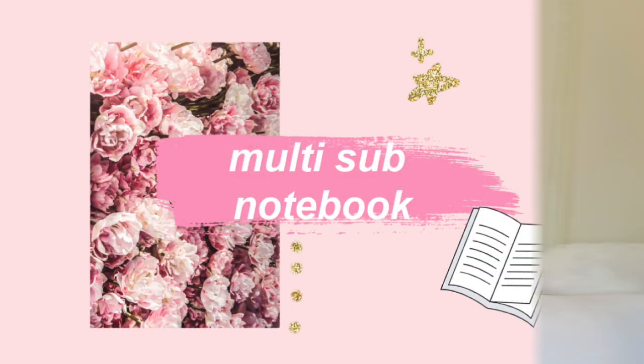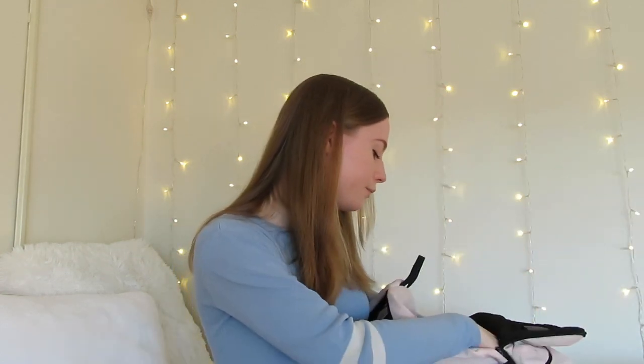The next essential you absolutely must get is a multi-subject college-ruled notebook. I just got this Five Star three-subject one for the new semester. A lot of classes won't even let computers in, so you will have to write notes. Last semester I got individual notebooks for each class and that was not a great idea — they were cute but so annoying to carry. Definitely get a multi-subject notebook.